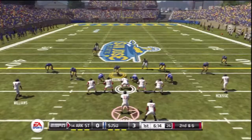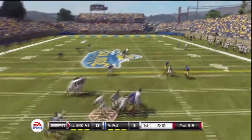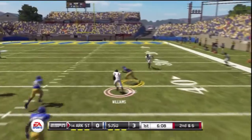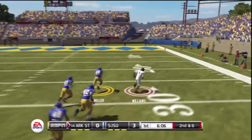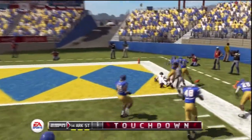Takes it up the middle for a nice one. Look at the throw — complete, he's got room. At the 30, to the 20, to the 10. He's all the way home!